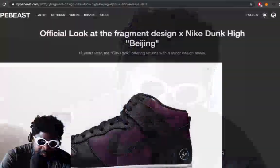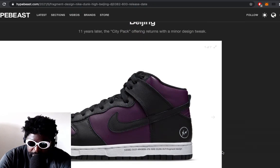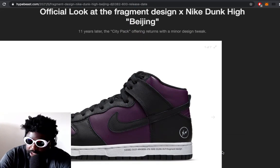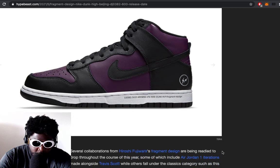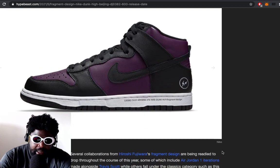Next on the sneaker front, we have an announcement courtesy of Hypebeast about the new Fragment Design Nike Dunk Highs. I've said previously that I am not a big fan of dunks — I think they're basically the budget version of an Air Force One. If you want that silhouette and that paneling, you're better off just getting a Jordan One or an Air Force One; they're far superior shoes.